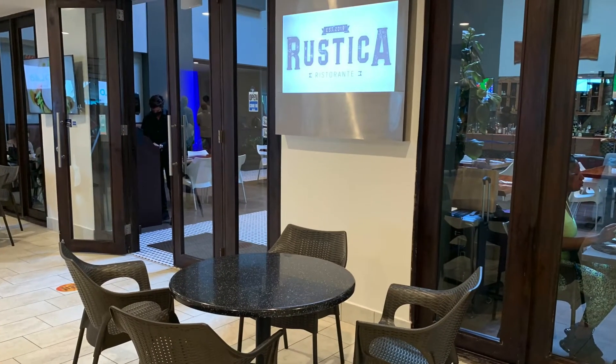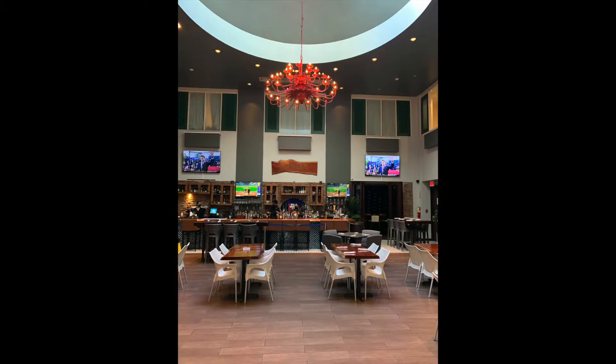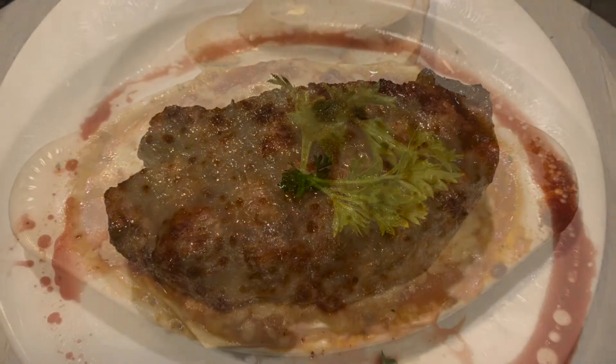Due to COVID restrictions at the time of our visit, Rustica and Lola's were combined so we could order off either menu. We ordered the gnocchi, lasagna, and steak.